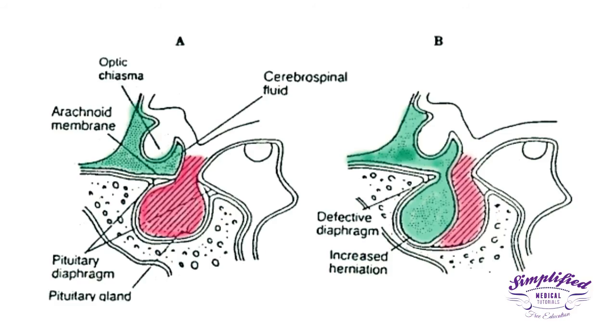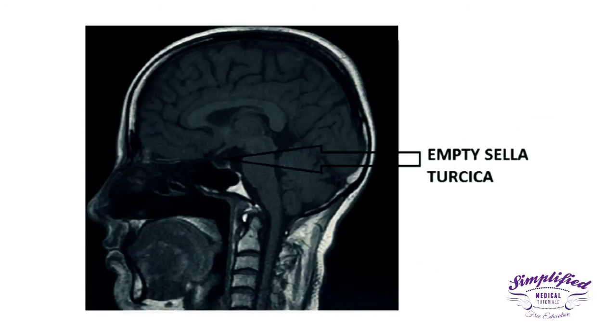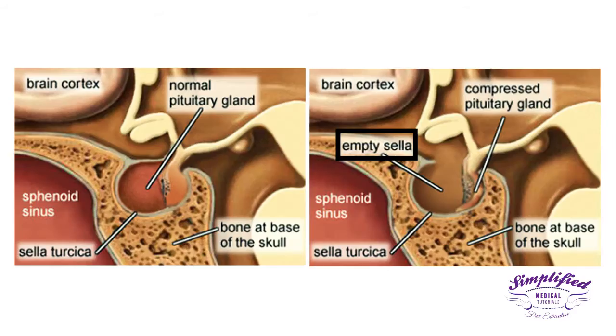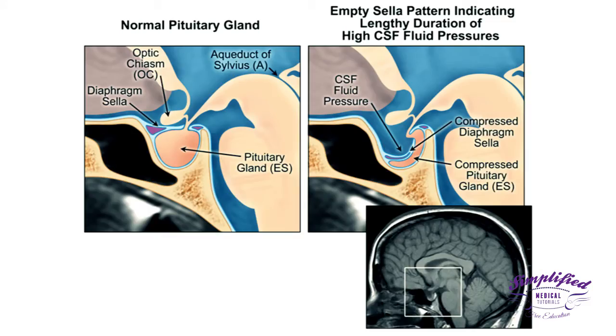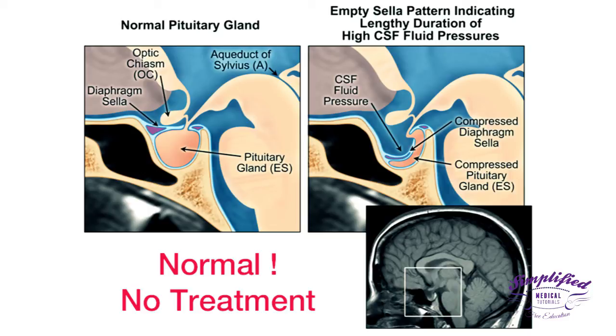In a condition known as empty sella, the pituitary gland flattens or shrinks, which will be apparent on imaging studies. This makes the pituitary gland look like an empty sella, but the sella is not actually empty — it is often filled with cerebrospinal fluid. With empty sella syndrome, CSF has leaked into the Sella Turcica, putting pressure on the pituitary gland and causing it to shrink or flatten. Pituitary function may be entirely normal despite these changes, in which case no treatment is required.